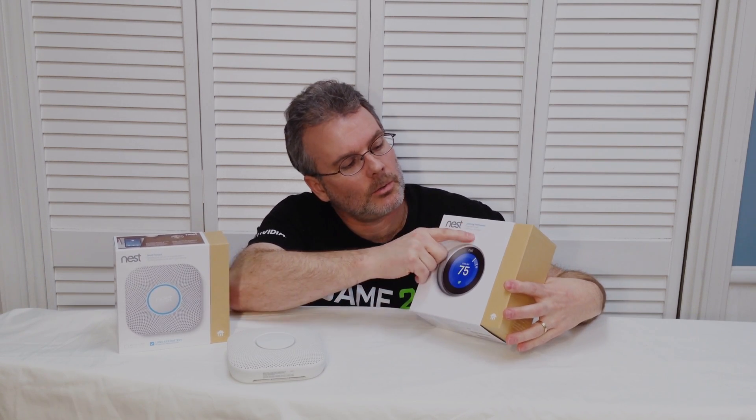First thing we'll talk about is the Nest Learning Thermostat — it says it right there in the name. It's a learning thermostat so it actually monitors how you use it, when you use it, and what sort of temperatures you like.